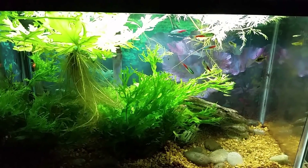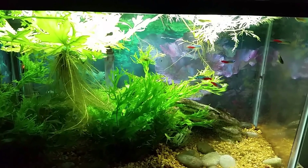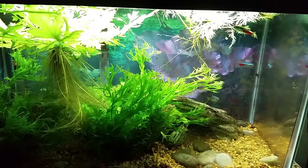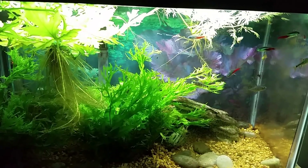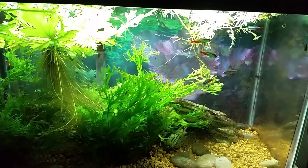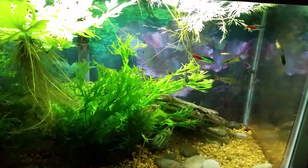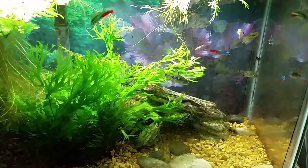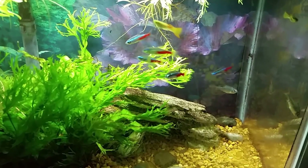Hey everybody, this is my 10 gallon office tank, formerly my pea puffer tank. Yesterday I shot a video and I was calling the fish in it five-lined barbs. I did title it saying they were mislabeled, because I didn't find that out until after I'd shot the video. They are actually checkered barbs or checkerboard barbs — either way, they're not the five-line barbs at all.